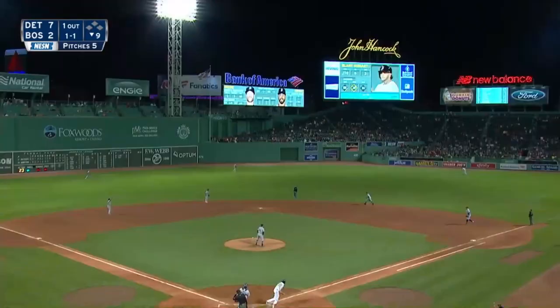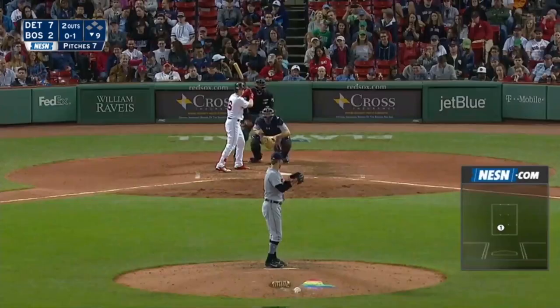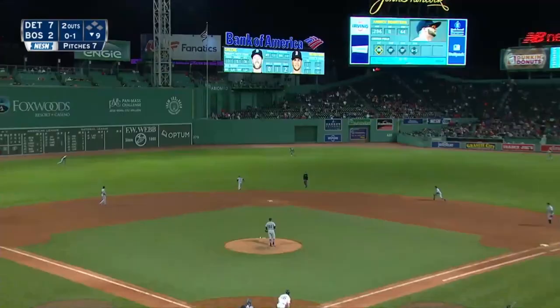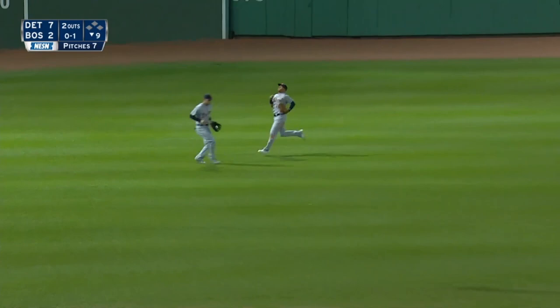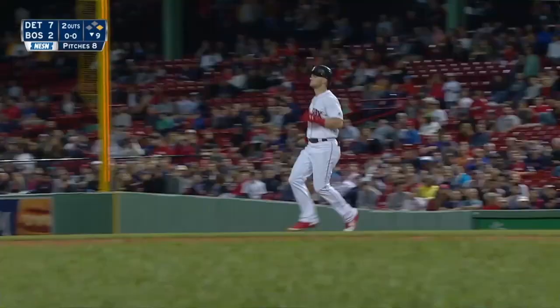Fly to center field, and another play for Martín there to make the catch. In game one against the White Sox. Loop toward left center — that's going to dunk for a base hit.